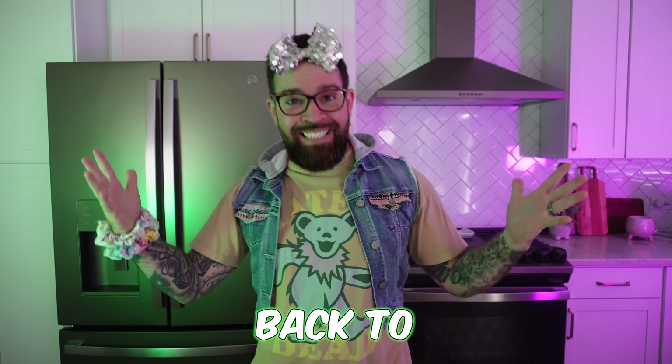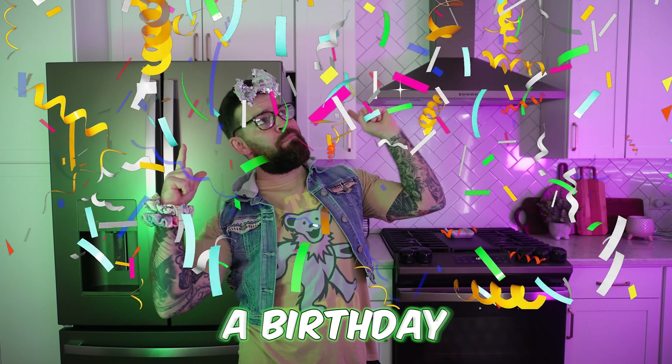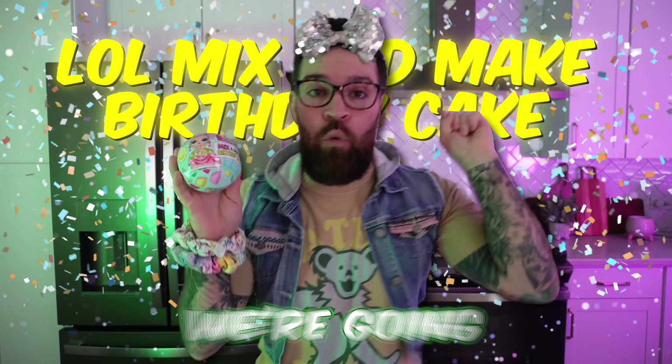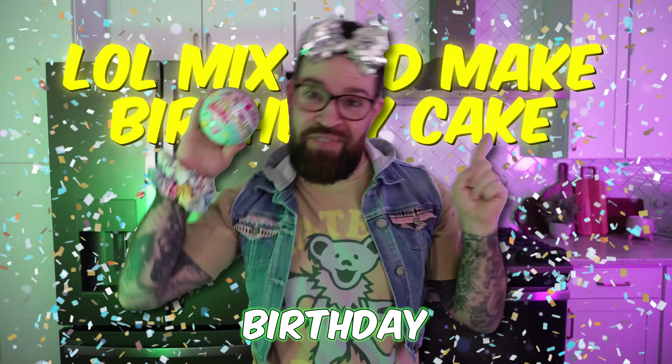Hey everybody and welcome back to the channel! Is today your birthday or have you had a birthday this month? Well if so, this video is for you! On today's video, we're going to be unboxing the LOL's Mix and Make Birthday Cake!